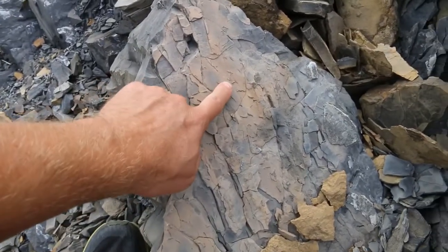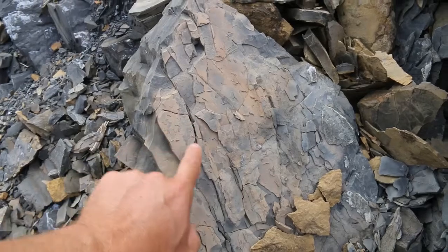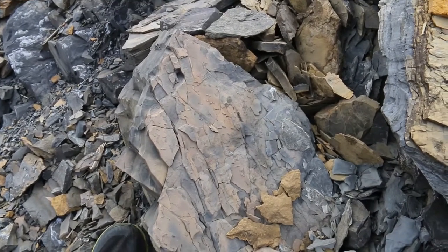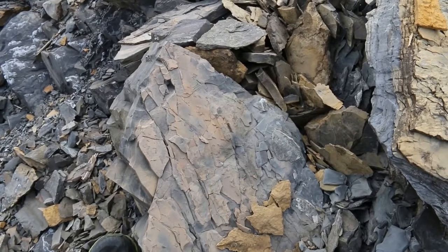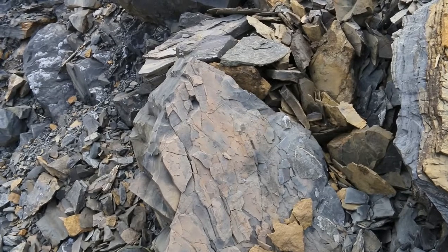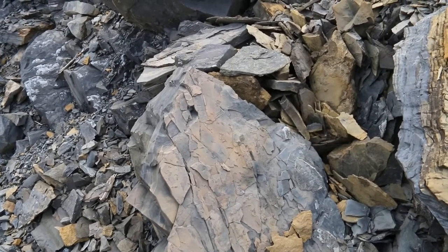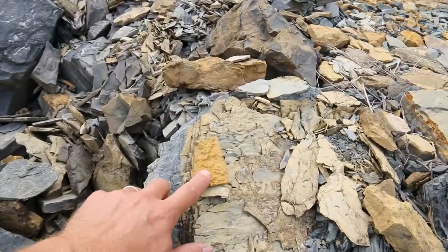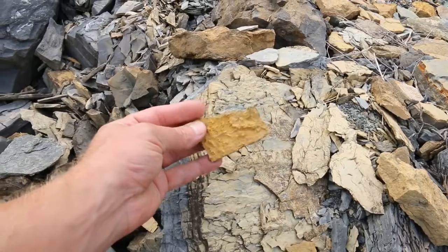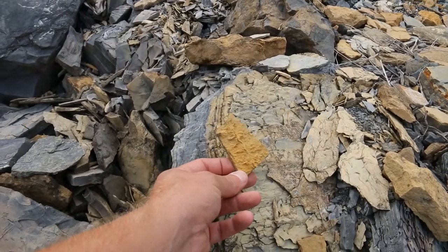Here's an example of some of these little gypsum casts. You can see a bunch of them, sort of randomly oriented, in this slab. Those are indications that the water got saline enough to precipitate gypsum, but then that gypsum got buried and dissolved away, leaving us with these little casts that show us its shape. Here's an example of some salt casts, where we've got little tiny cube shapes that have been preserved, indicating the former presence of halite crystals.